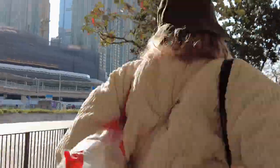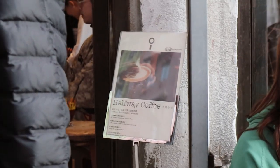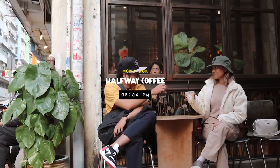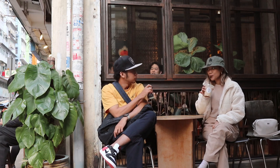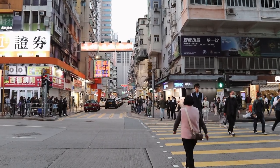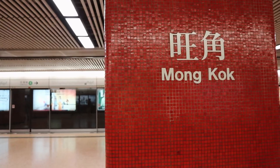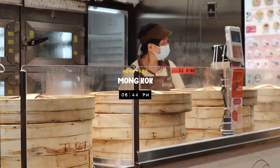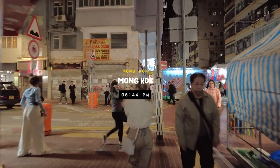Done with our museum dates. Now we're heading for some coffee at Halfway Coffee in Mong Kok. And now for one of the most awaited parts of the day: visiting Mong Kok, the famous night market and street food market in Hong Kong.